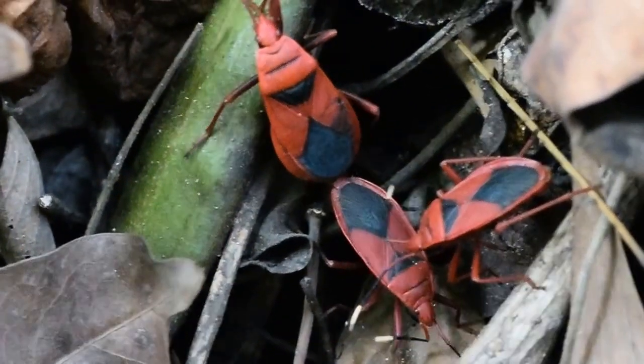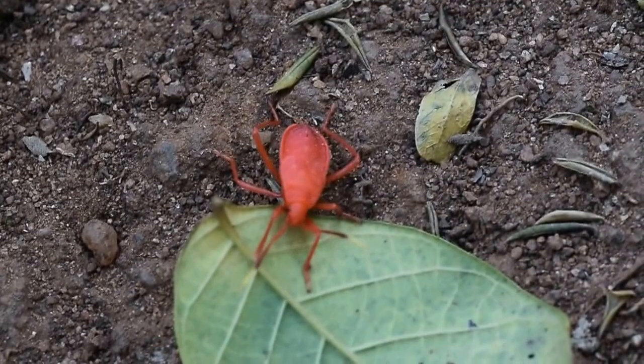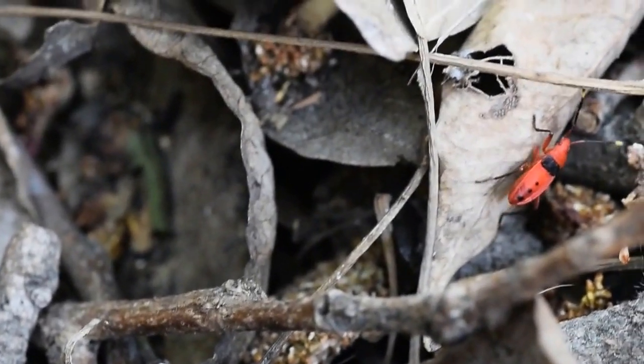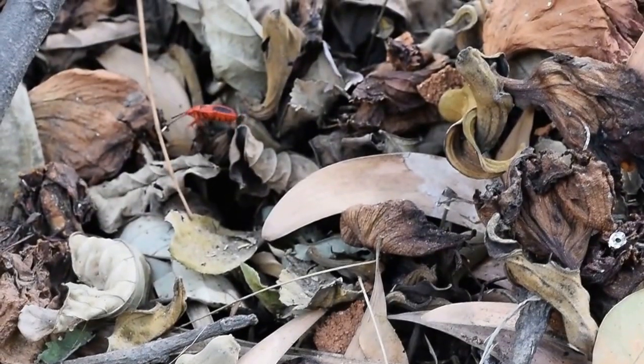They are found in southern India. The life story starts from an egg, from which comes out a nymph. As time passes on, its black characteristic patterns start to appear on its red body after several stages of molting.